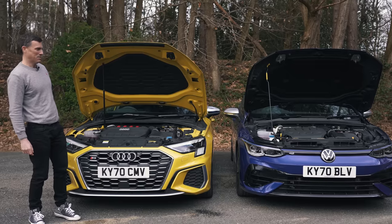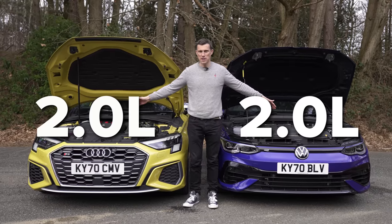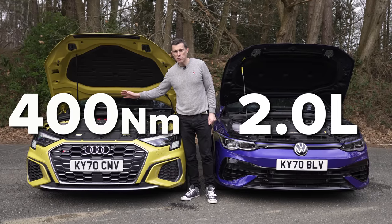But it doesn't really matter when you realise they both have a two-litre capacity, four-cylinder, single-turbo engine — but the S3's engine puts out 310 horsepower and 400 newton-metres of torque.